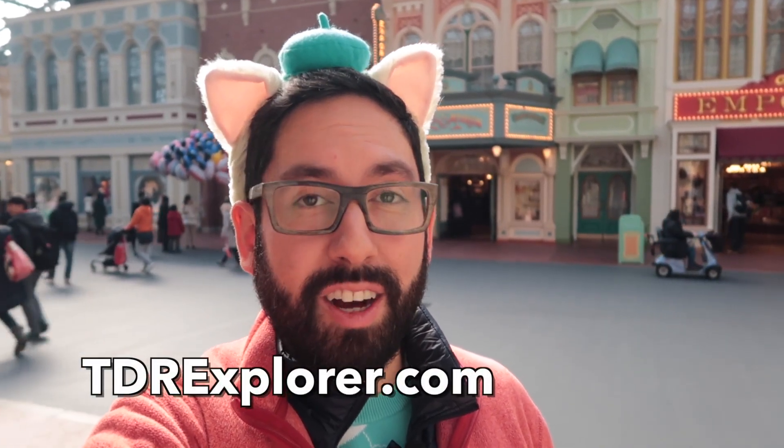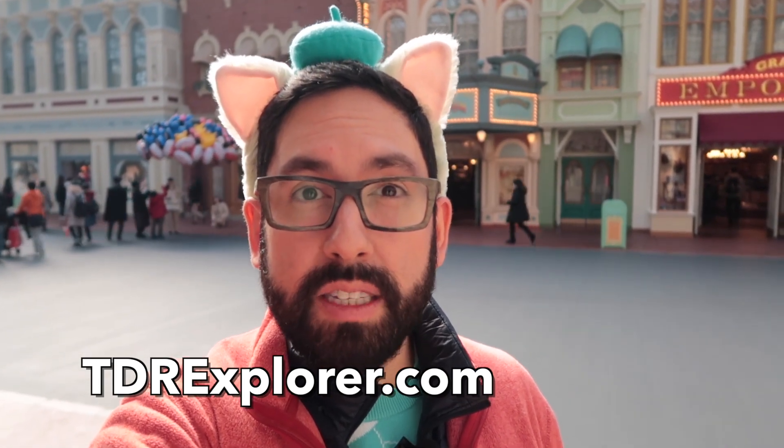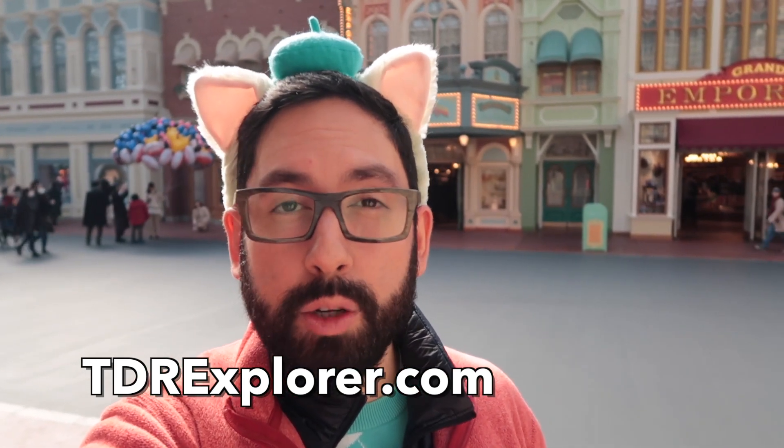All right, fellow explorers, thank you so much for joining me as I showed you the Frozen Fantasy merchandise you can get here at Tokyo Disneyland. And remember, you can also get it outside the park at Bon Voyage, which is on the walkway to Tokyo Disneyland. If you want to learn more, you can visit our website, tdrexplorer.com. Don't forget to subscribe to us here on YouTube, and don't forget to follow us on social — Instagram, Twitter, Facebook, all those places. Just type in tdrexplorer and you'll find us there. All right, I'm going to go spend some of my hard-earned money.